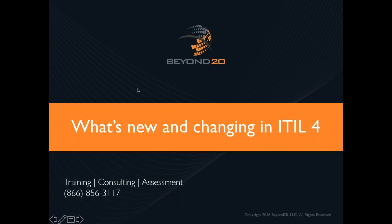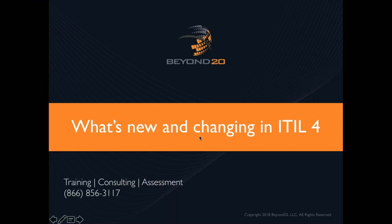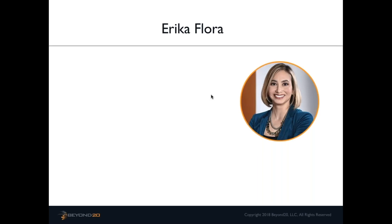New details are coming out each month, so we'll know more next month and even more come January. We just wanted to give you an up-to-date status on where ITIL 4 is at, how things are changing, and what that's going to mean to those of us that are ITIL version 3 certified. So let's jump right in.